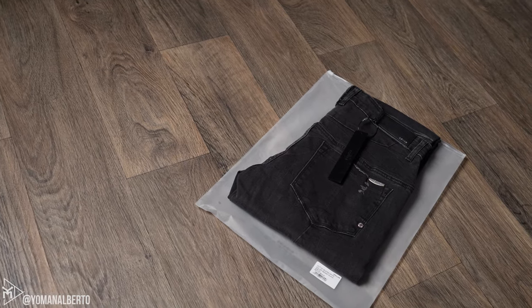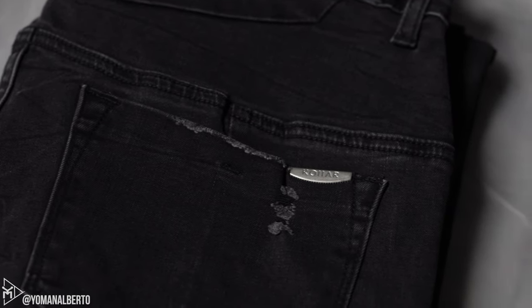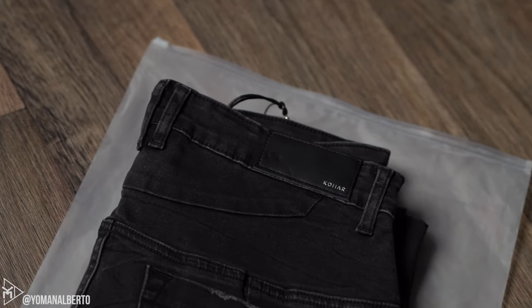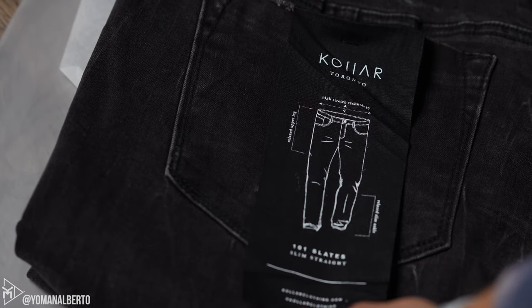The second item they sent me were the 101 Slates in the smoky black denim colorway, in a size 32. I recommend going either your true size or going down one size if you're a little bit on the skinnier side. These actually have a little bit more room, they fit really nice, and they're very stretchy and comfortable.